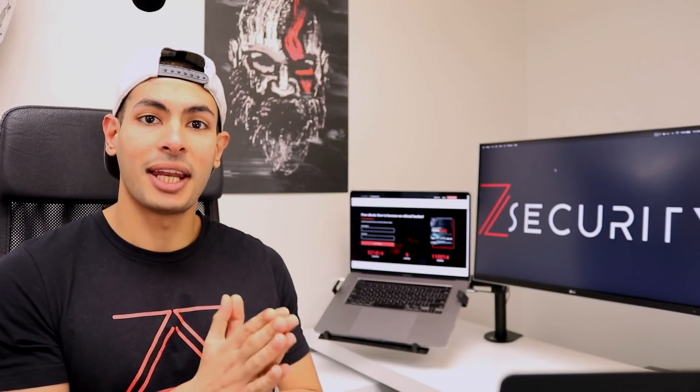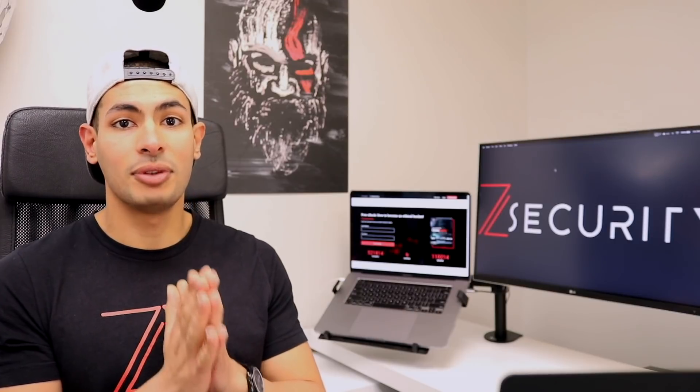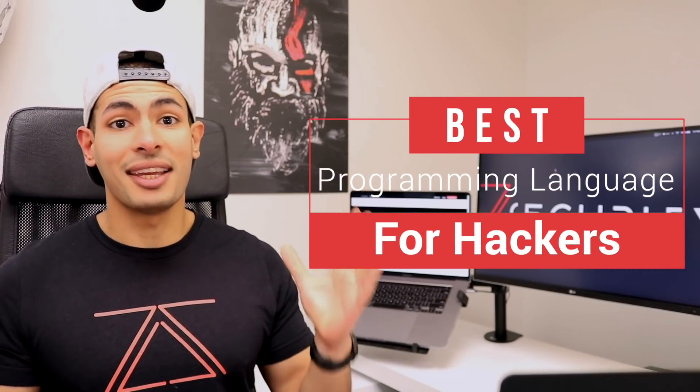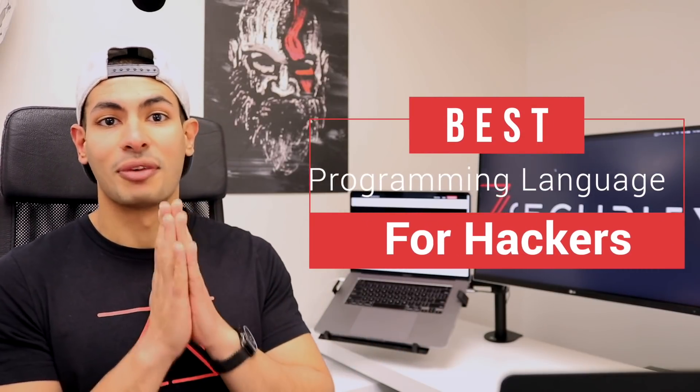Hello everyone, Zaid from ZSecurity here. In today's video I want to answer a question that a lot of you asked in my previous video about hacking and programming. The question was: what is the best programming language for hackers?